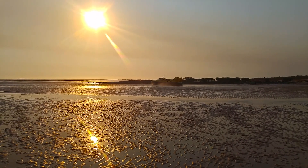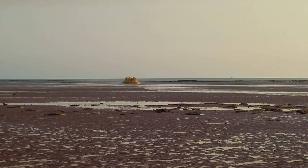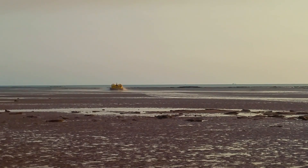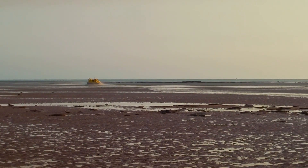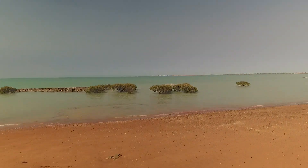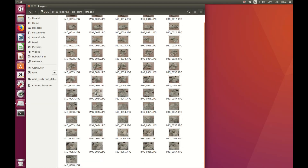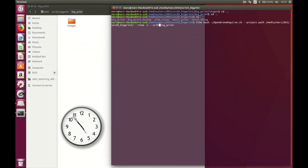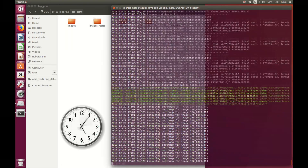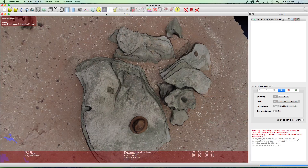If you don't have access to a four-wheel-drive vehicle, it is also possible to visit these footprints as part of a hovercraft tour departing Broome. You may have noticed that I've been making use of a drone to take some of the landscape shots. Drones can take photos with embedded GPS information, and by using overlapping sets of photos and special software, highly detailed and accurate 3D models of the landscape and footprints can be made.